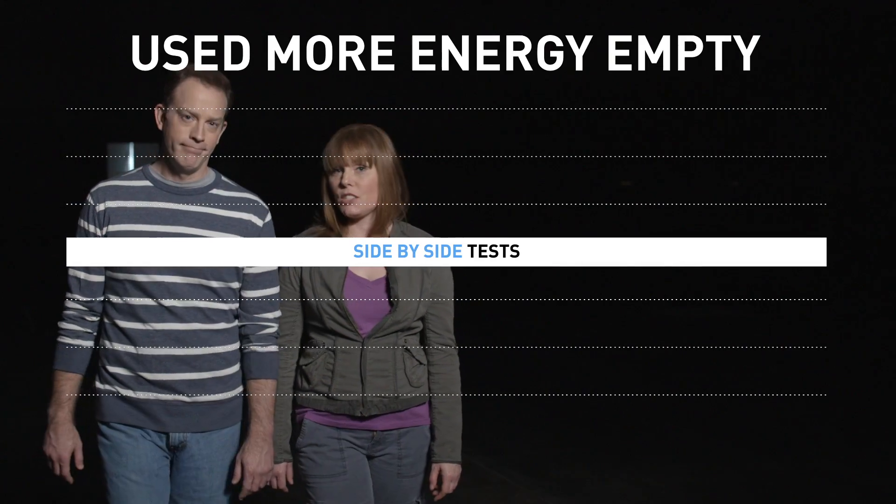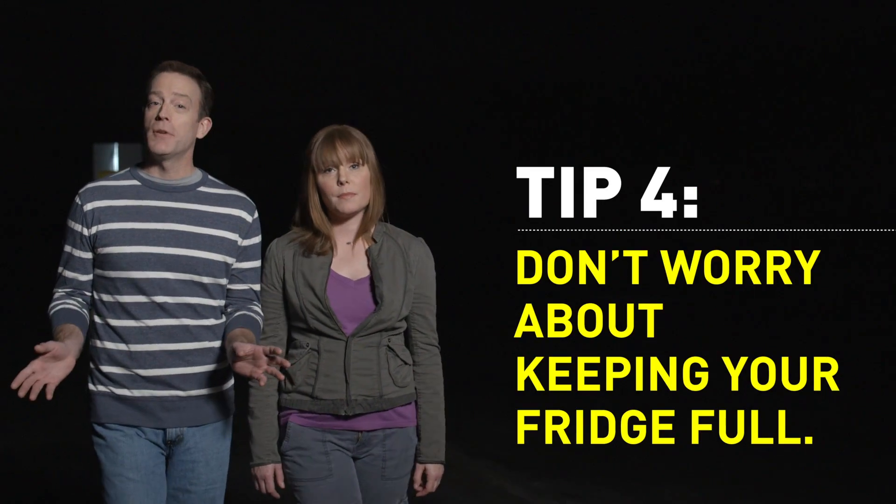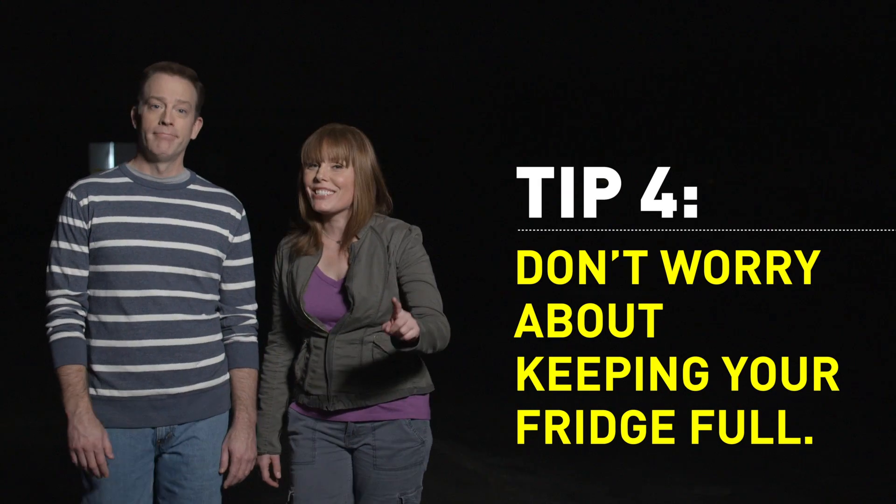Is a full refrigerator more efficient than an empty one? Some of our tests said yes, and others said no. Tip four: don't worry about keeping your fridge full, especially if you can master that 30-second rule. But if you never use all of the space in your refrigerator, you can probably go for a smaller fridge next time — it will be cheaper to buy and cheaper to run.